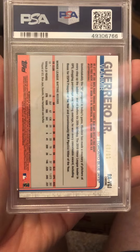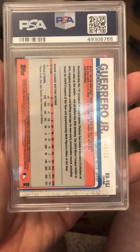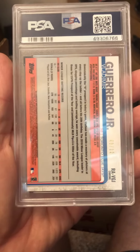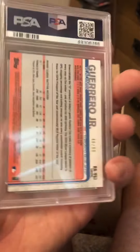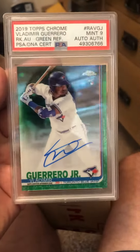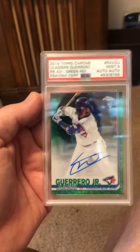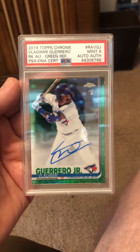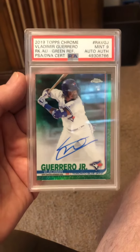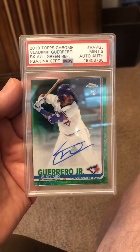A PSA 10 of this, there's one on eBay for a thousand that I've been watching, and the seller actually offered it to me at $700, so he's lowered his price. These cards have cooled off quite a bit, so this is something I need to hold on to if I ever want to move it.